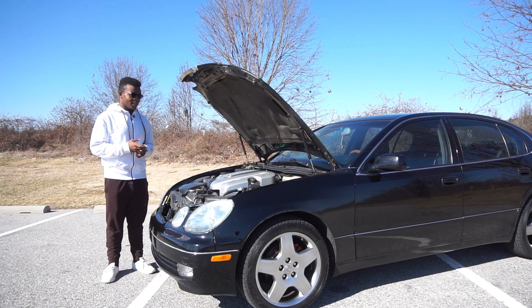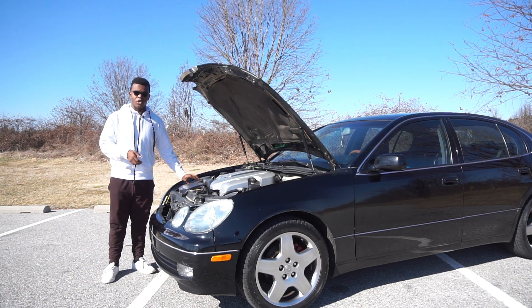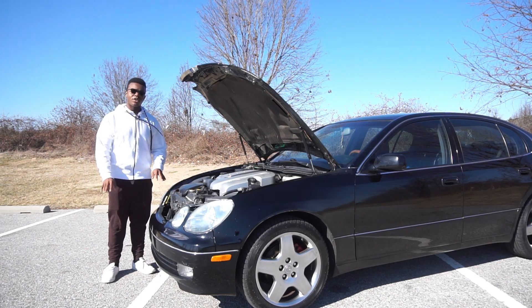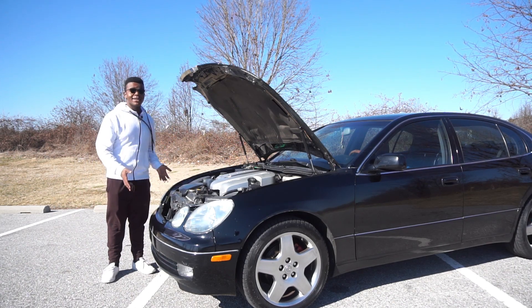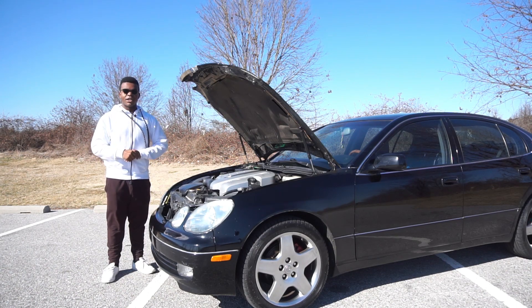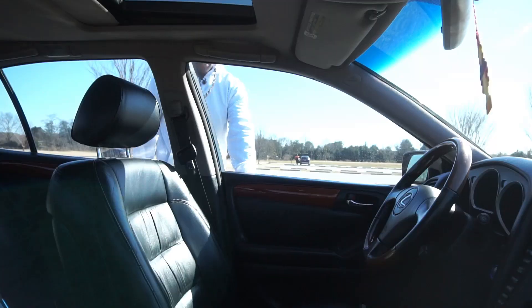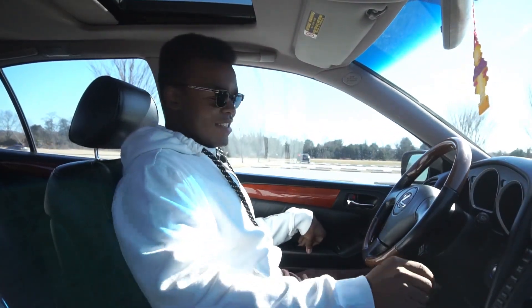In terms of mods, the only two things I really want to do are a cold air intake for the noise and a mild exhaust. I don't want to be obnoxiously loud and I don't want drone, because this is my daily driver and I take it on road trips — I'm not going to give myself or my passengers headaches.